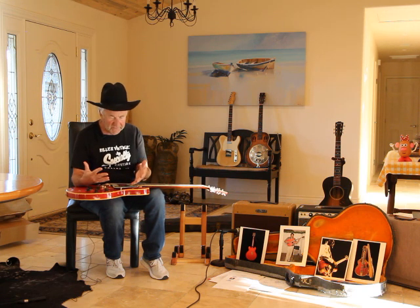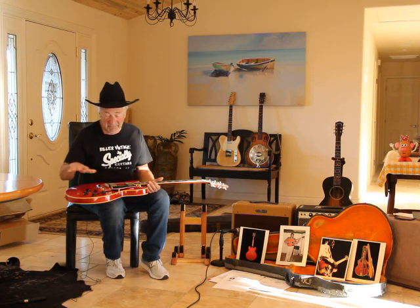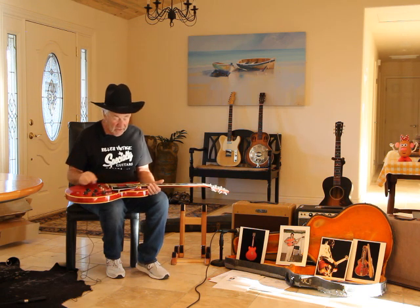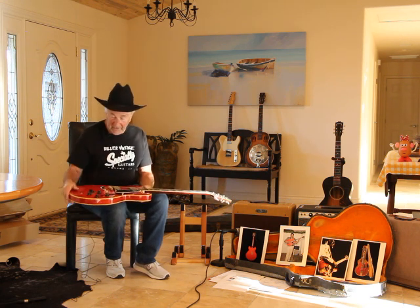On the later Gibsons like this, being a 66 or a 67, the finish had changed — this had some poly mixed in with it, so it was a little more stable and durable. So he didn't take the finish off as easily as he did with his earlier guitars, but you can definitely see the typical Freddie wear.